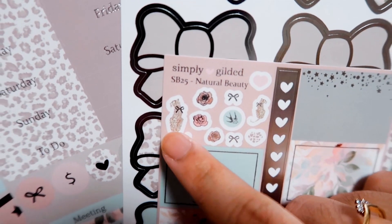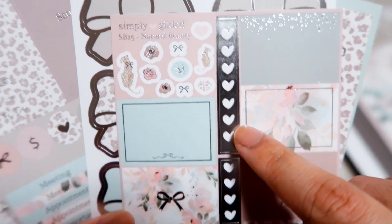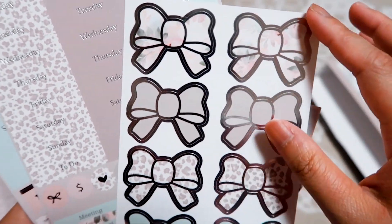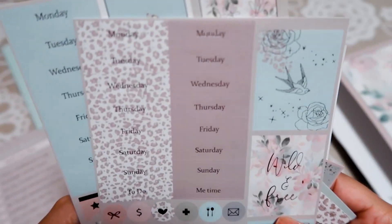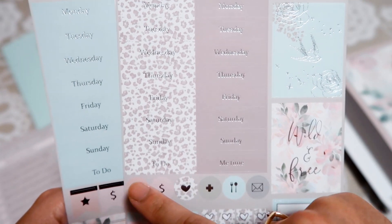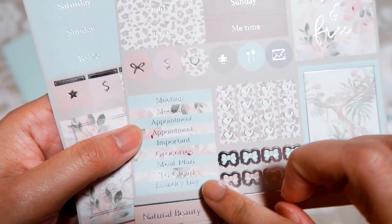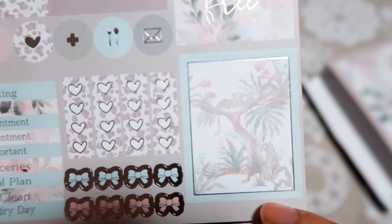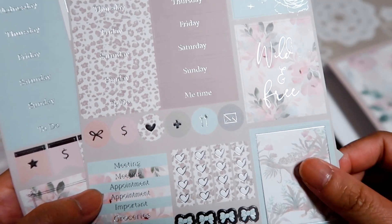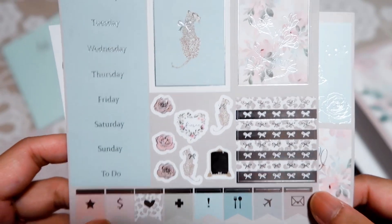I love this — it's like a cheetah pattern. Then we have leopard with a bow, birds, roses, and hearts for the to-do list. We also have the Simply Gilded icons, pretty bows, Monday through Sunday seed stickers, and labels like 'to do,' 'me time,' 'while,' and 'free' — I love this quote! And then the important task sticker. Oh my god, I really love this one — this sticker is so cute! A family of cheetah or leopards — I'm not sure what animal print the theme uses.